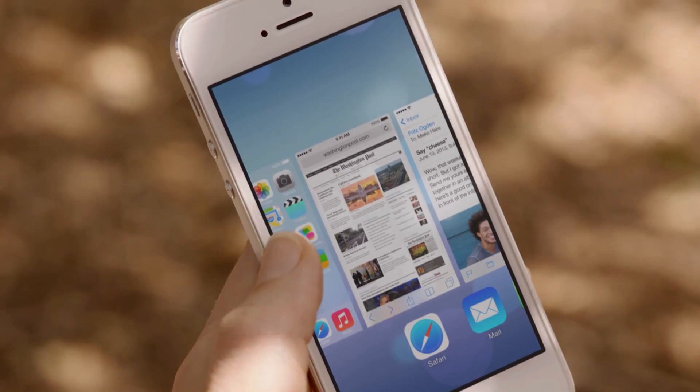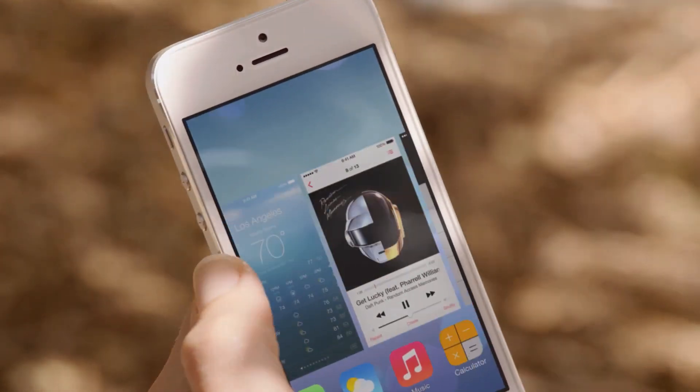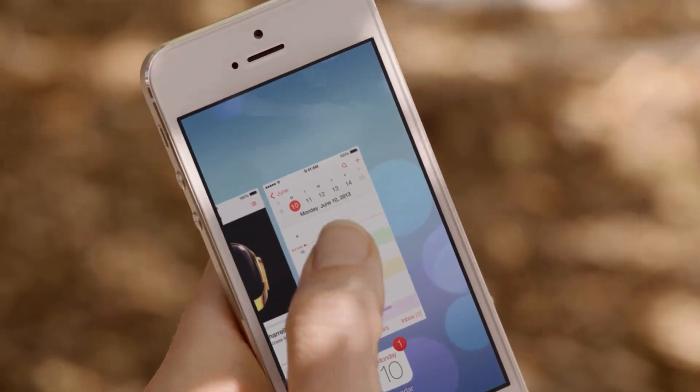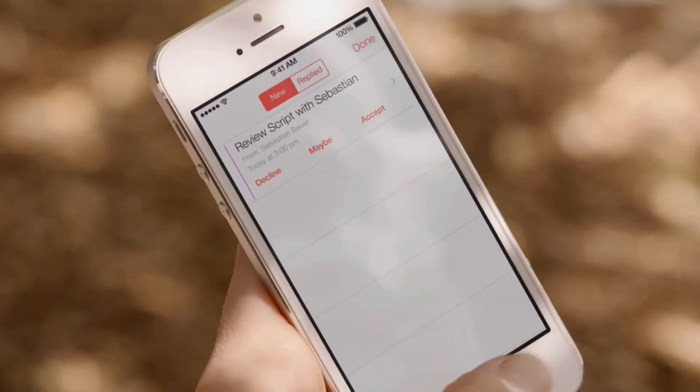Multitasking lets you jump from app to app much more intuitively. It actually pays attention to which apps you use most and automatically keeps your content up-to-date in the background.